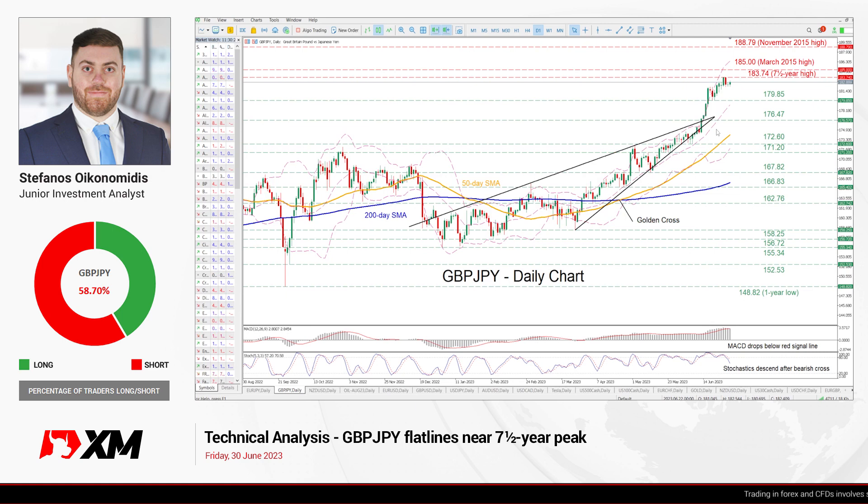Hello everyone and welcome back to another technical analysis video here at Exxon.com. Today we will examine the British pound against the Japanese yen on the daily chart.